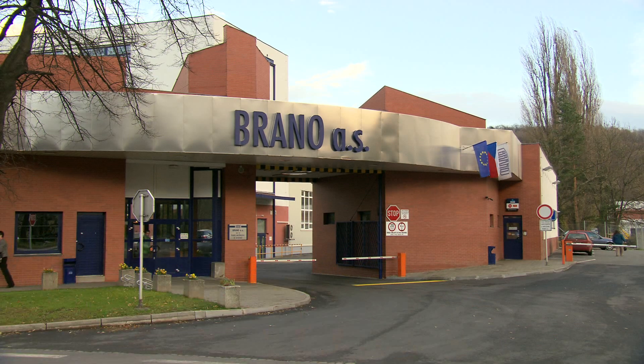Brano Group has nine plants in the Czech Republic. We have also one in South Africa, one in Shanghai, China, and another in Novgorod, Russia.